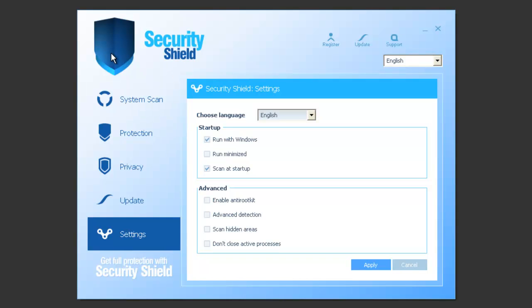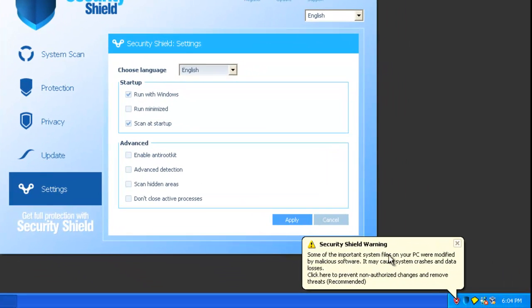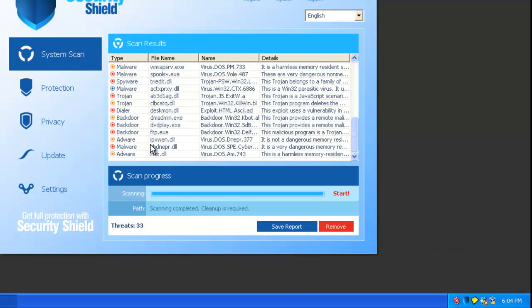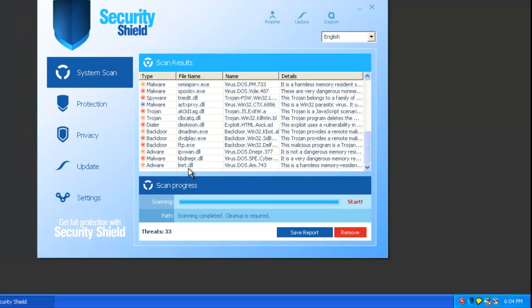It's literally just got a shield over it, like a blanket or something. And we've got some sort of fake alert down here — important system files were modified by malicious software and it may cause system crashes. If you click that, it'll bring back up Security Shield. Now, removal — that's always the big question.